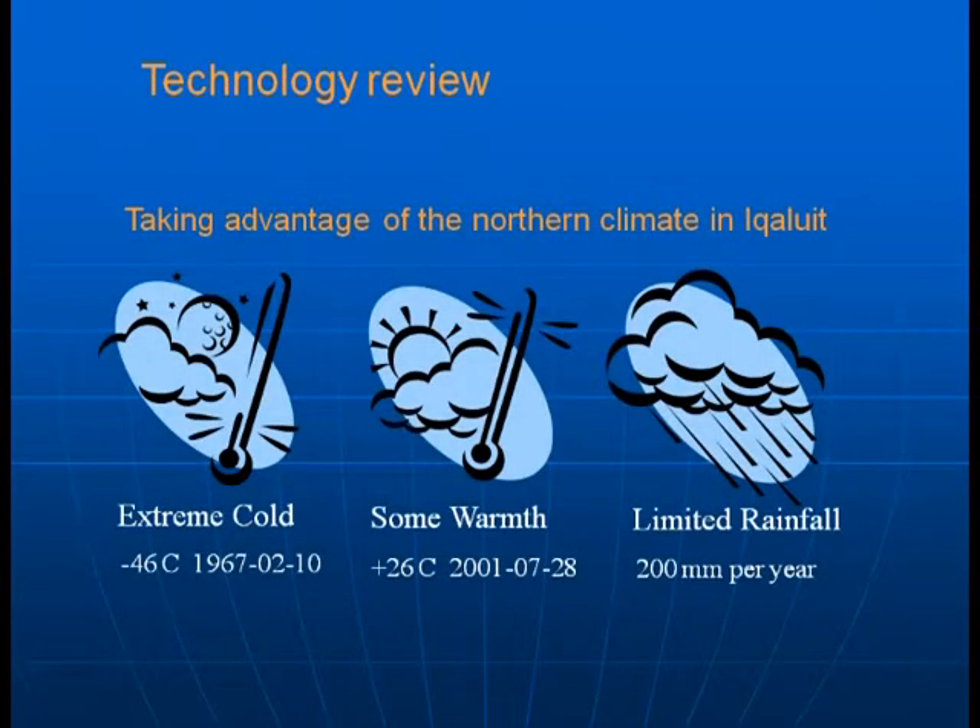Looking at the Iqaluit project, you can actually take advantage of the northern climate when dealing with sludge management. There is extreme cold — Iqaluit had a minus 46°C in 1967 — but also warmth for limited periods, up to plus 26°C. There is also limited rainfall, with near-desert conditions in much of the far north where precipitation can be less than 250 millimetres per year. These conditions work well together for physical and composting-related processes.